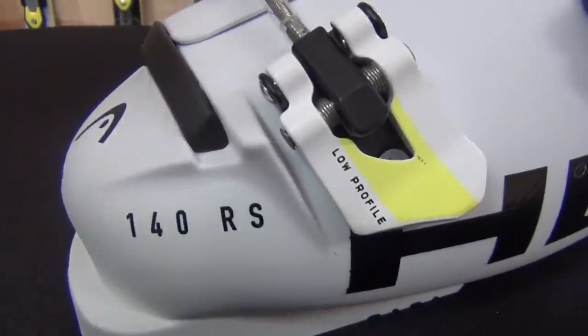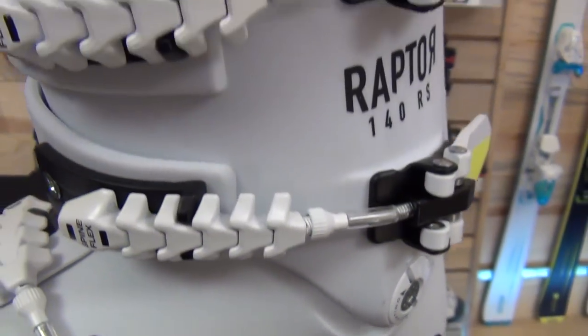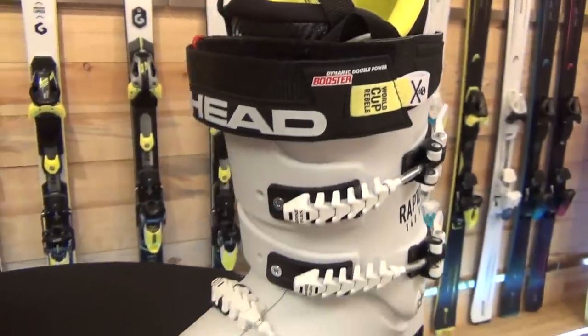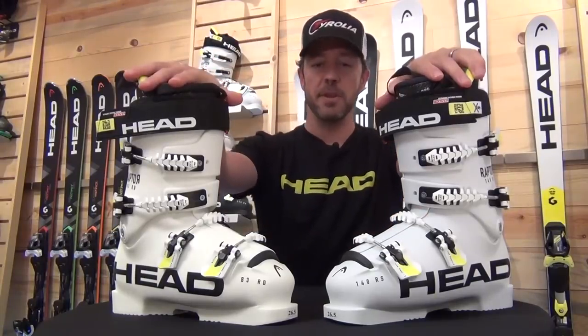When we look at the RS 140, one of the changes we made last year was just like the RD — we went ahead and put screw rivet buckles in, and all the hardware uses screw rivets as well. This boot gives you as much versatility in changing out parts and features as you get with the RD boots.